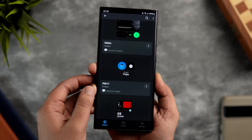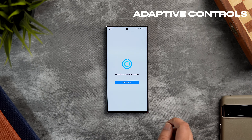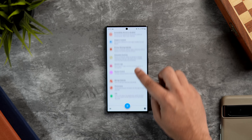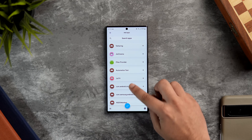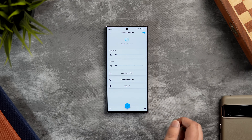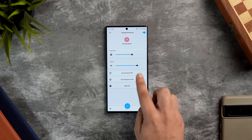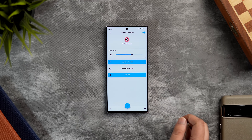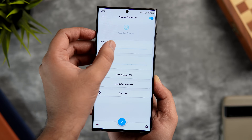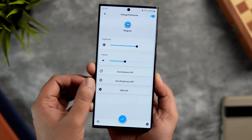Next we have an app called Adaptive Controls. It lets you set different settings for each app individually — you can set the brightness, volume level, auto-rotate, and DND mode dynamically for every single app installed on your phone. For example, if I select YouTube Music, I can set the brightness and volume levels and enable or disable auto-rotate and DND mode. Every time I open YouTube Music, I don't have to manually change these settings. Similarly, you can set different settings for different apps and make your smartphone even more productive.